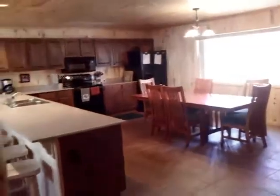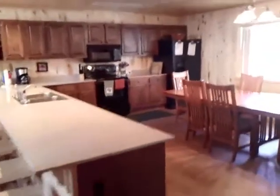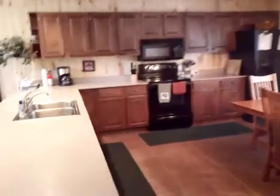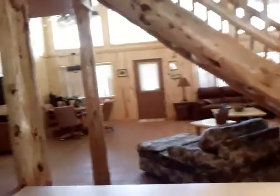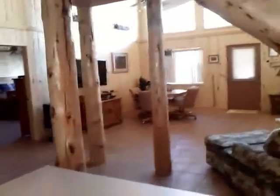My favorite part of this house is the kitchen. Humongous kitchen with all your cooking supplies, big table, lots of cupboard storage space. And then it looks out into the living room so you can watch TV on the new big flat screen TV.